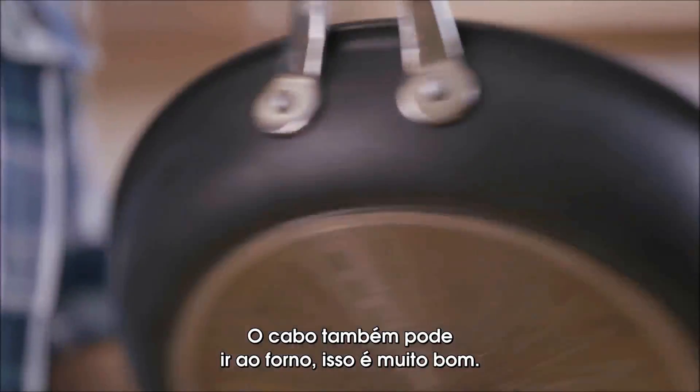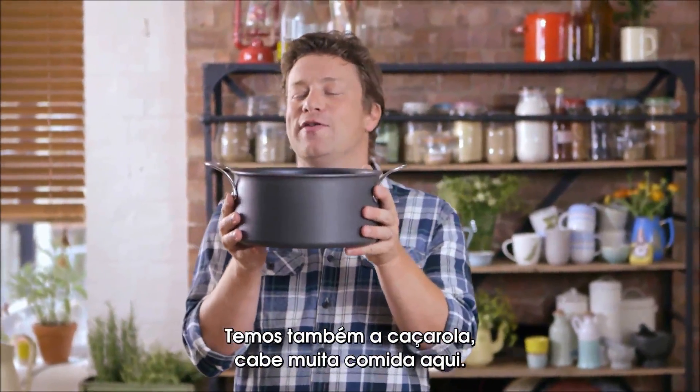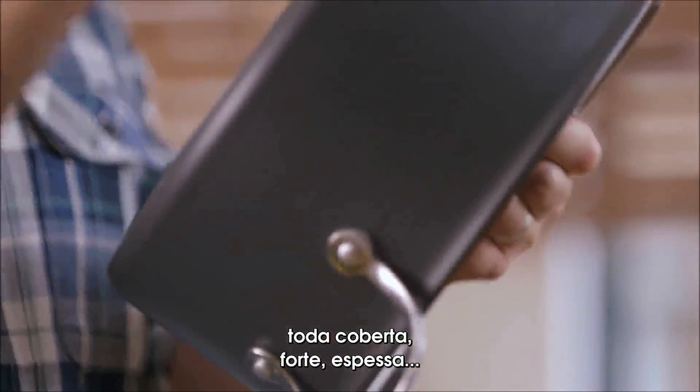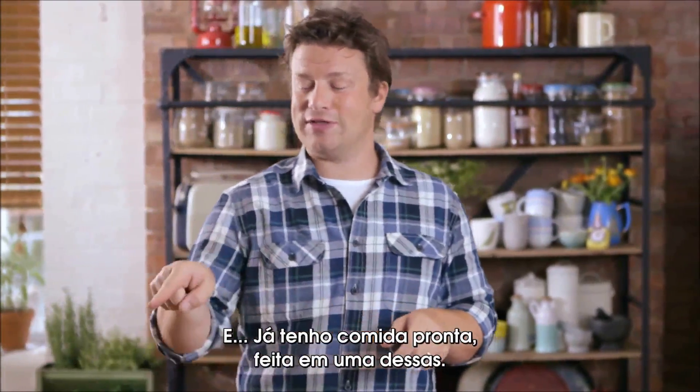Also they can go in the oven as well, very very nice. And you've got the big Dutch oven pot — you can cook a load of food in here. Nice non-stick in the middle again, all riveted, tough, thick gauge, and I happen to have a nice bit of food cooked in one of those already.